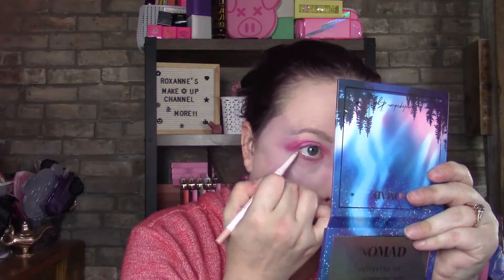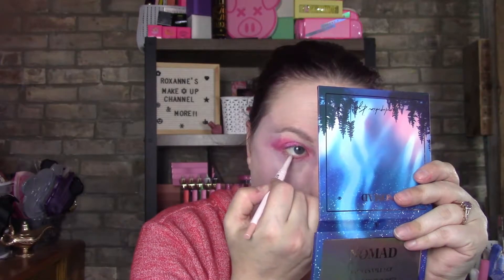I'm going to go in with the Doll 10 eyeliner — they have one here and it's the Nude Pearl, self-sharpening. I'm just going to grab my mirror here and apply it.